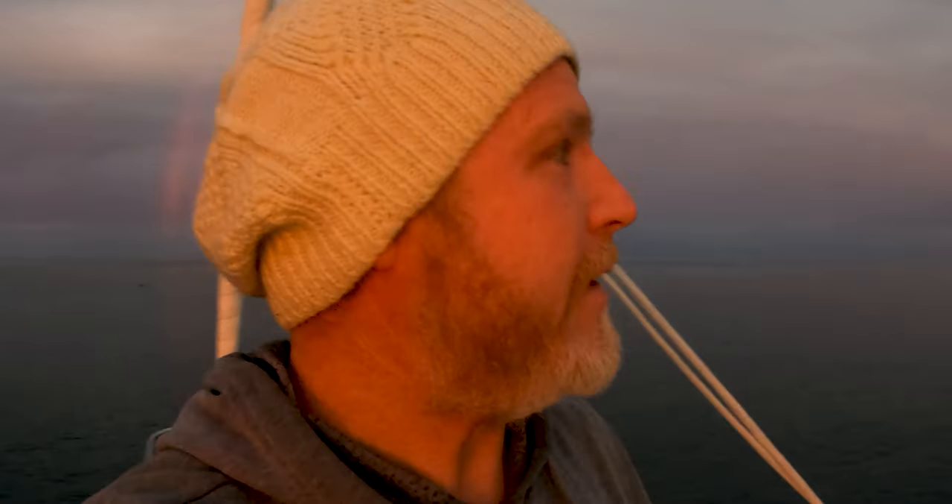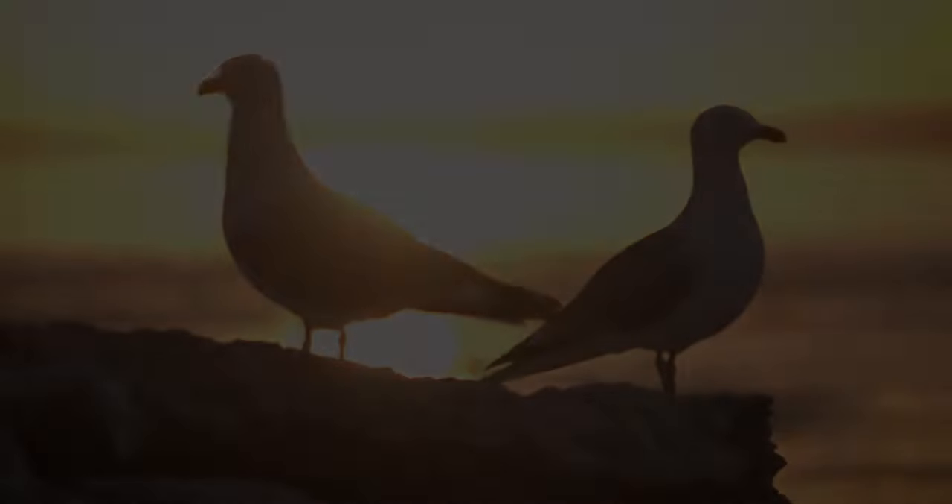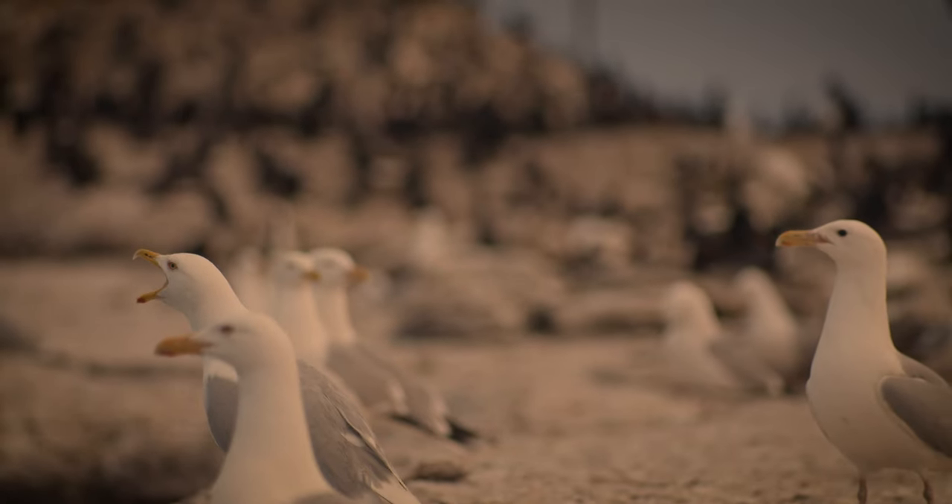Welcome to another video. We're here at Scotch Bonnet in Lake Ontario. It's this weird-shaped island here. There's all these crazy birds — looks like they're cormorants or seagulls, and a number of other birds. I'm not sure what they are; I'm going to look them up. But what a perfect place for them to gather.